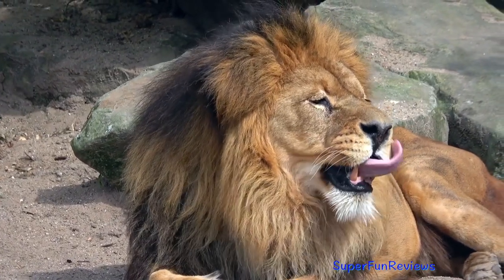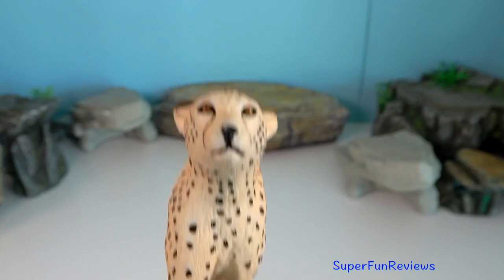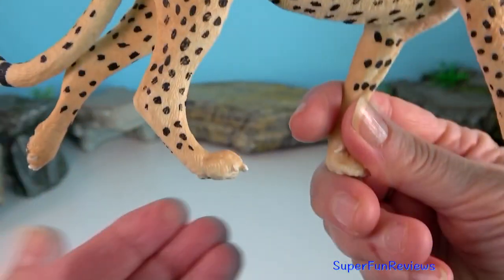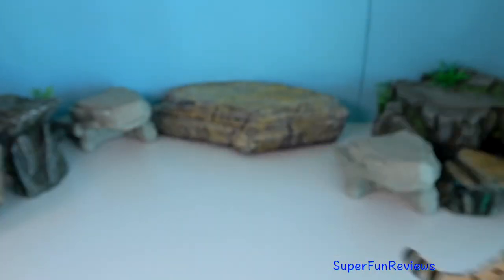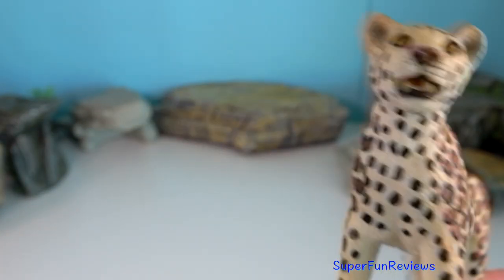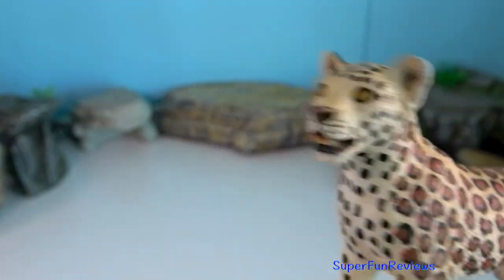Fighting lions will often wrestle, standing high on their back legs and holding each other with their front paws. Death is usually from a bite through the spine. Leopards will sometimes grab and hold with their front paws and then use their back paws and claws to rip apart the abdomen of their prey.